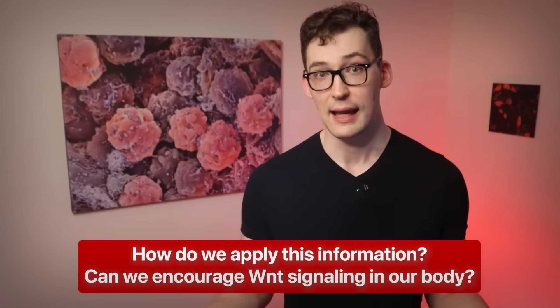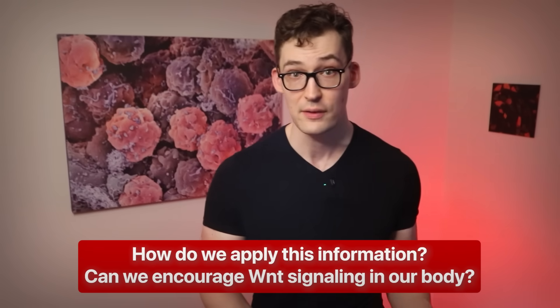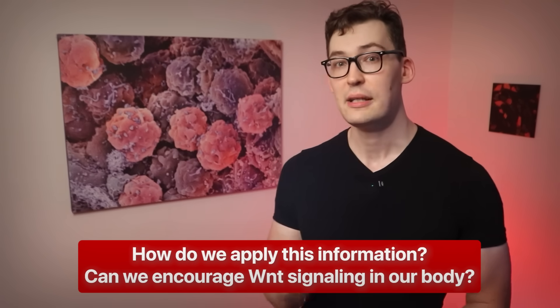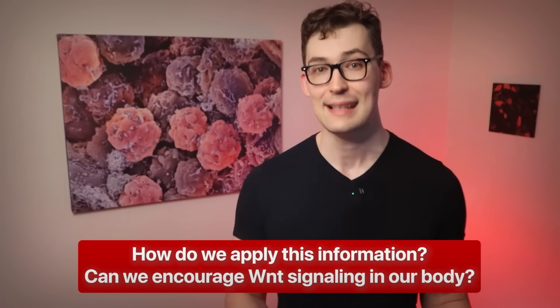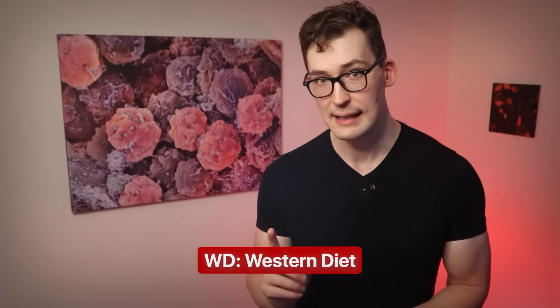So what is WD? WD stands for Western Diet — or more specifically, a diet rich in sugar, saturated fats, and calories. By these data, a poor diet classified as a Western diet increases the odds of a pro-inflammatory state by our visceral fat.